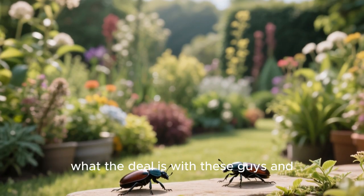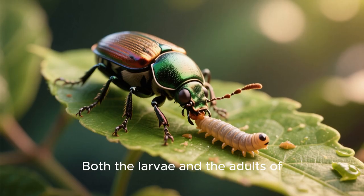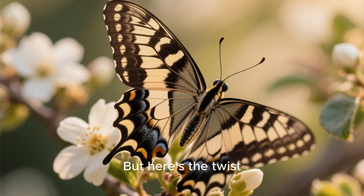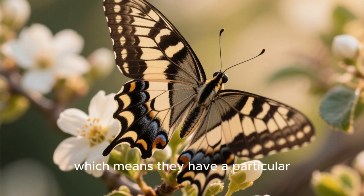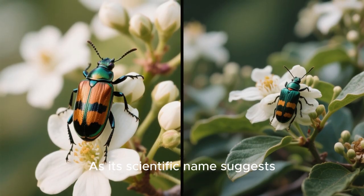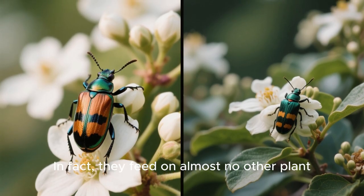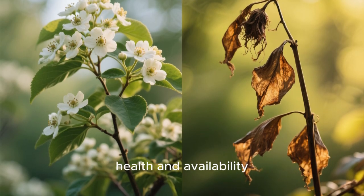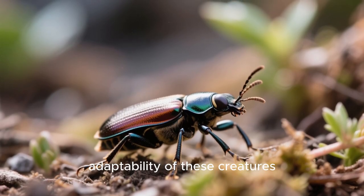You're probably wondering what the deal is with these guys and their strange diets. Both the larvae and the adult Calligrapha beetles are herbivores, munching away on the leaves of plants. But here's the twist: these beetles are specialists, which means they have a particular taste for specific plants. Take Calligrapha philadelphica as an example — as its scientific name suggests, this species has a thing for dogwood plants, feeding on almost no other plant. This tight focus on a single food source makes them completely dependent on the health and availability of that plant. It's a risky strategy, but it's a testament to the amazing adaptability of these creatures.